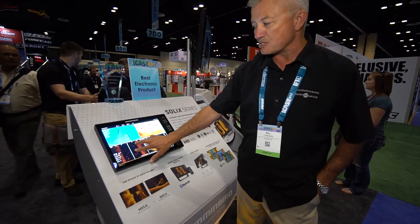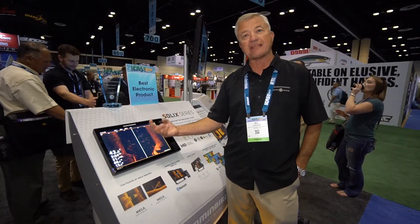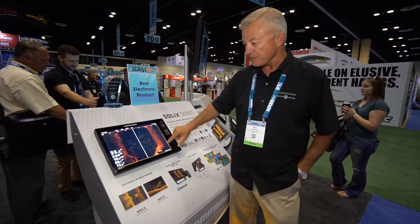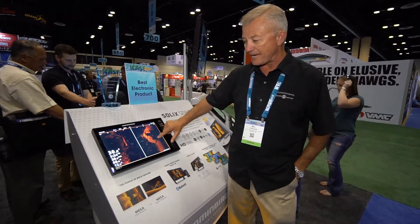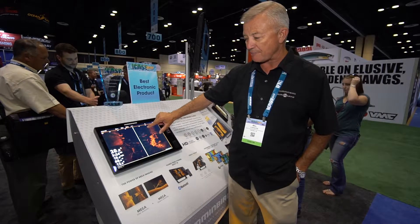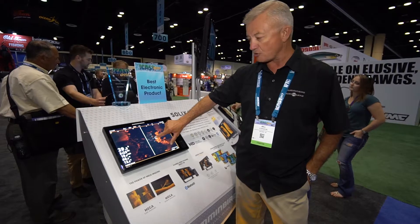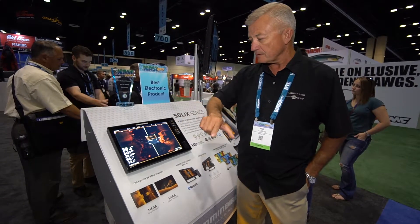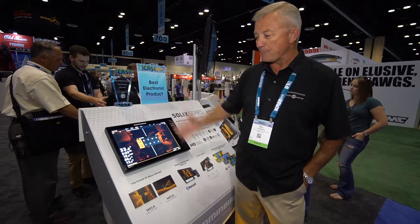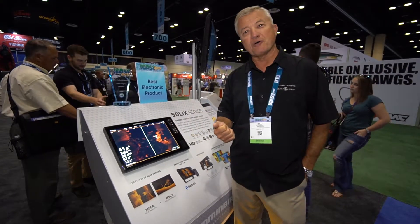I have the ability to pick a particular view, and by touching it with two fingers, it'll just absolutely snap to that view just that quick. If I saw something I wanted to go back to, I can wipe my finger back over the screen and drag it back to that location. I can mark it as a waypoint just by touching the screen, and now I have that waypoint that I can go to and hopefully fill my boat with fish.